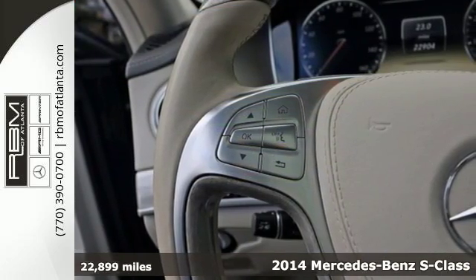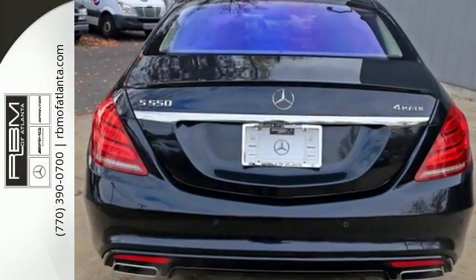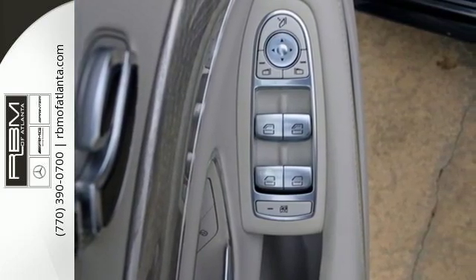Stability and traction control and an auto leveling suspension keep your ride smooth and in control. Traverse the path ahead and keep your destination in your sights with standard navigation.